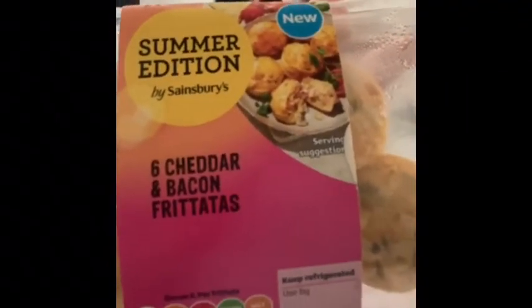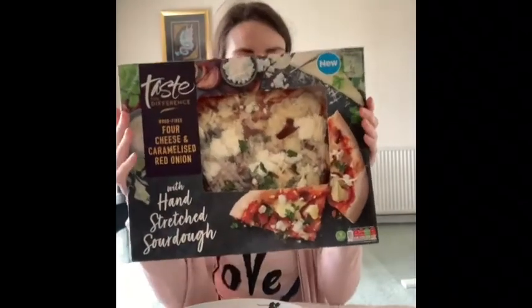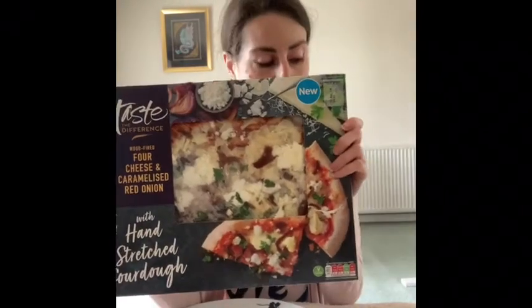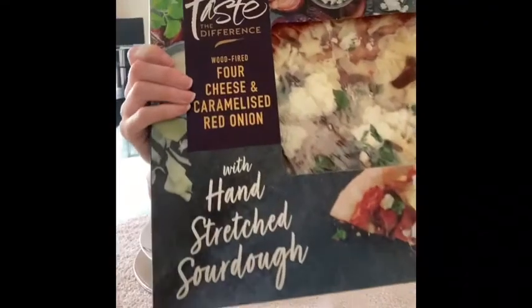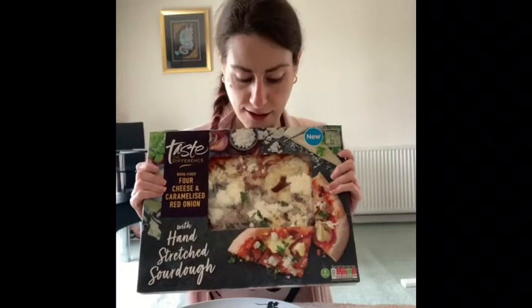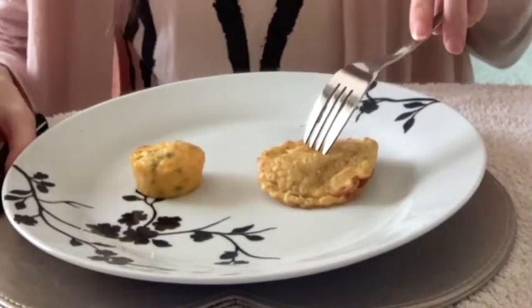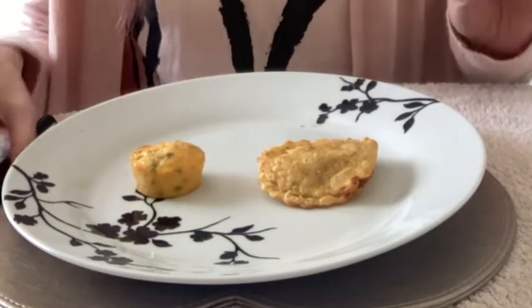Next up we have these — both £2.50. They can be eaten hot or cold, but I'm going to have them hot because I prefer cheesy things when the cheese is all gooey and melted. I'm going to pop these in the oven. And then we have this Taste the Difference pizza, which was £4.50. I'm going to cook this and I'm hoping it's going to be as good as I'm anticipating.